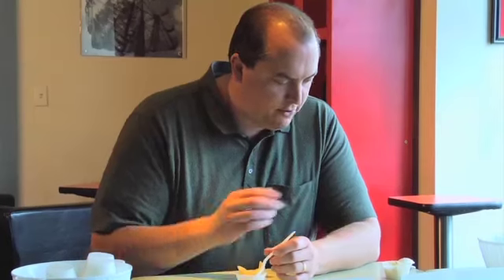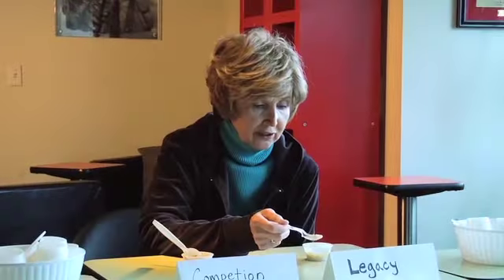In this blind taste test, we asked people to taste the difference between Legacy premium freeze-dried foods and our largest competitors. Here's what they said: "This is not the one. This one tastes like real food, and this one tastes like you're in a bunker or something — like you really have to eat it."